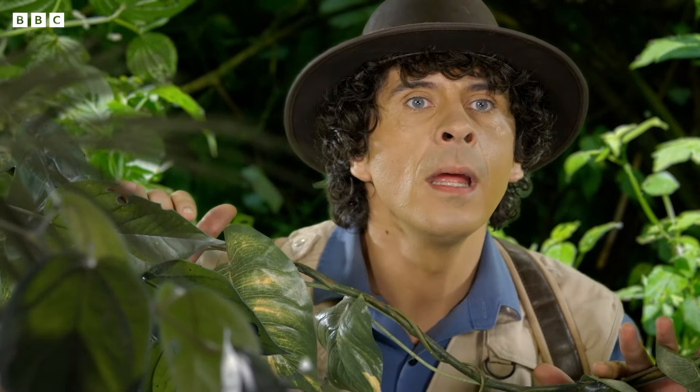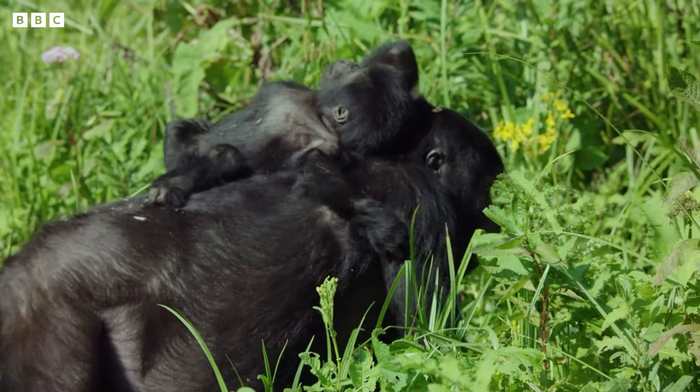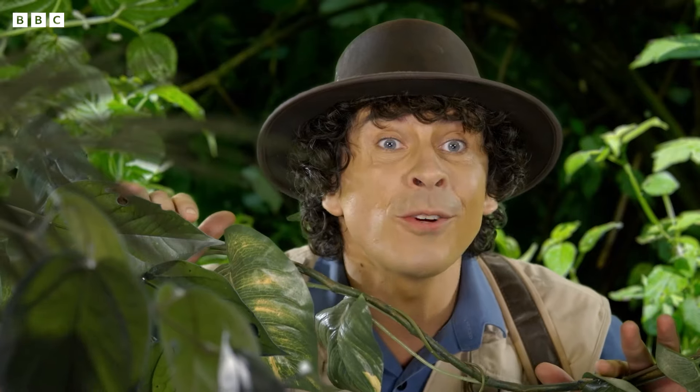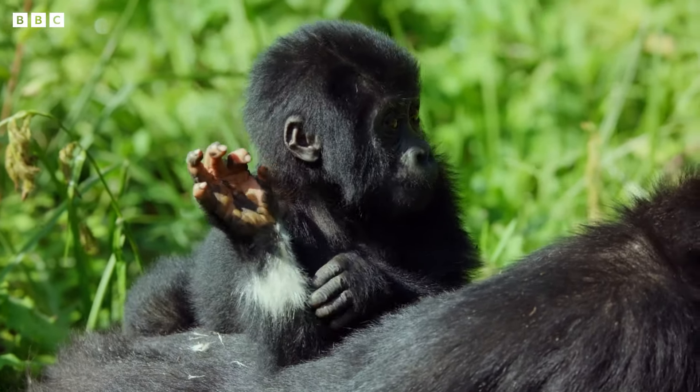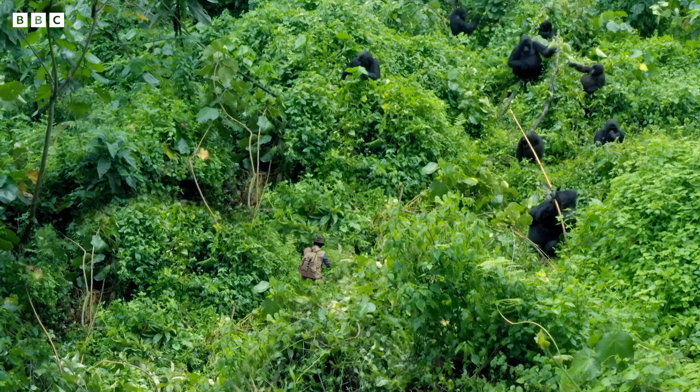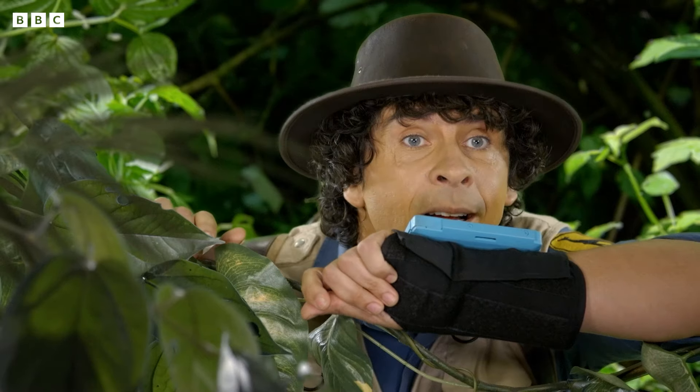Wait a second — he has a band of white fur on his wrist. It must be the baby gorilla I'm looking for, and he looks in perfect health. I better let Jen know. Andy to Jen, I found the baby mountain gorilla — look!